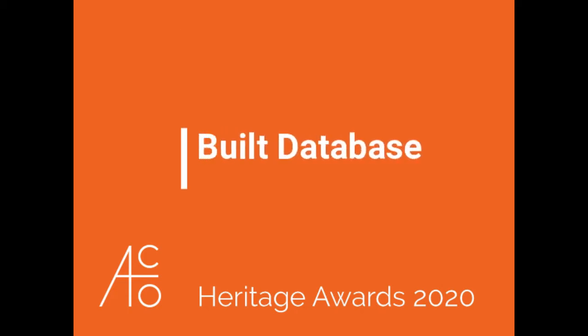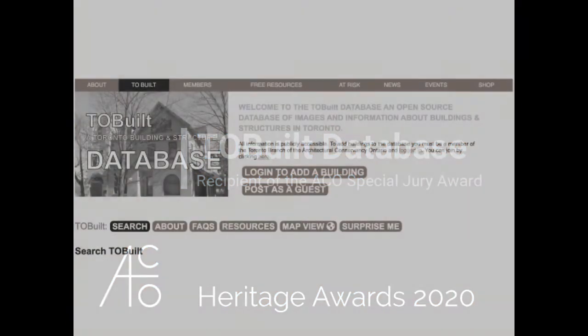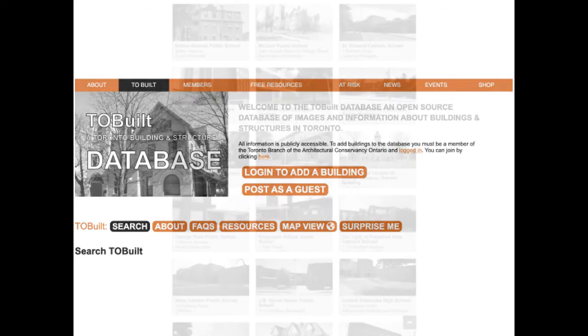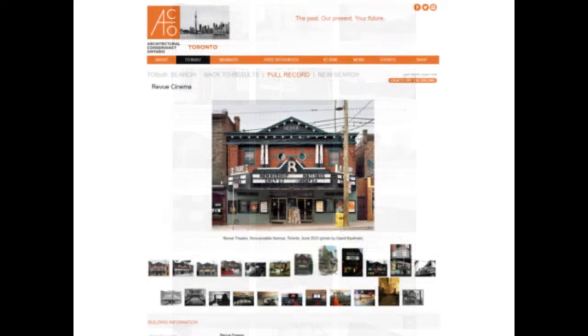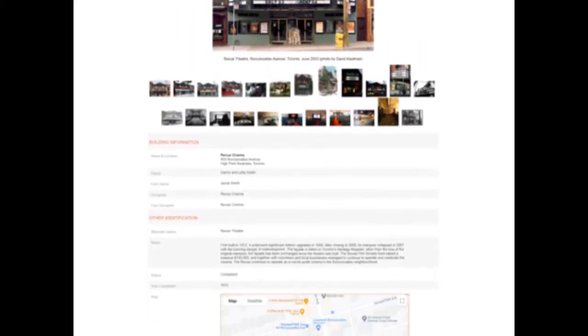The ACO Awards jury is presenting a special jury award this year to the TOBuilt database. ACO's Toronto branch runs TOBuilt, an open-source, publicly accessible database of Toronto's buildings and structures. There are currently more than 11,500 entries with corresponding images, historical information, and architectural descriptions.